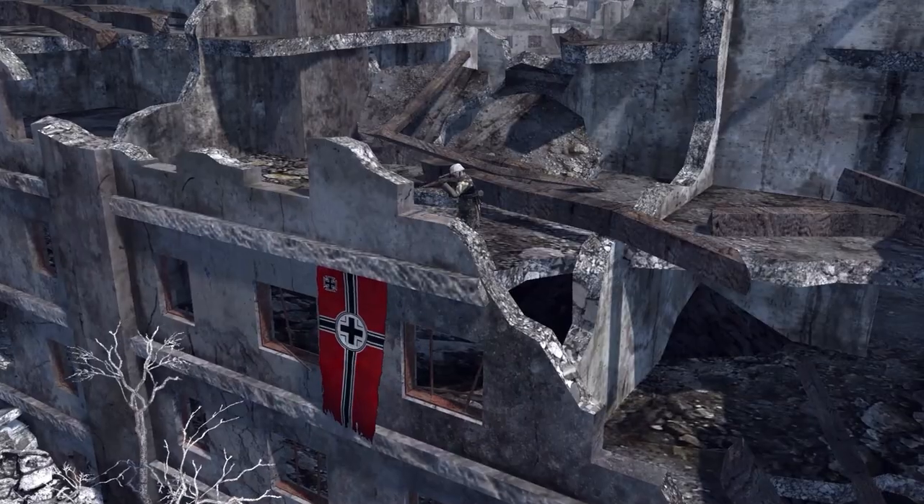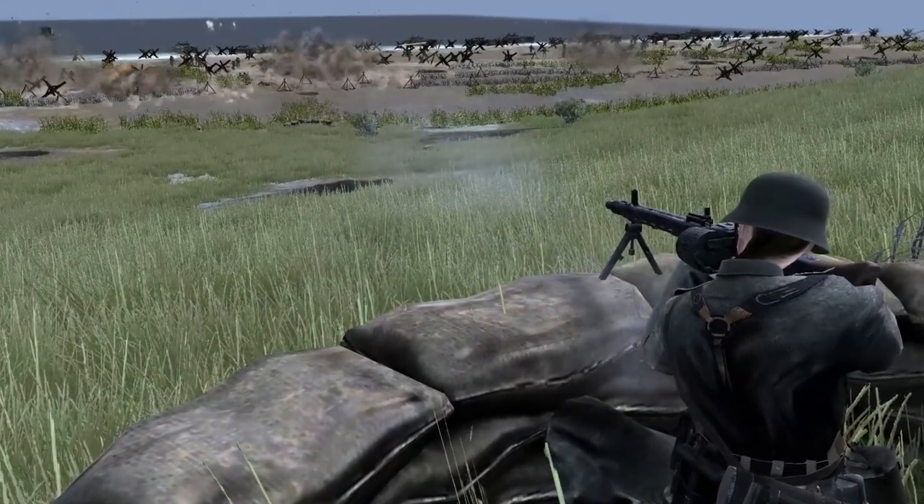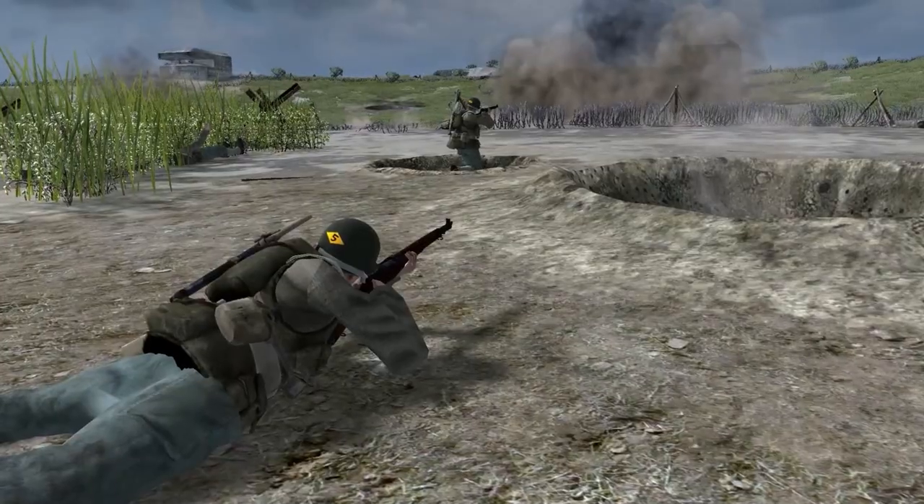Hello. Today I'm here to talk to you about the 10 most popular weapons in the world. Please note that this is not a weapon comparison video. Let's get started.